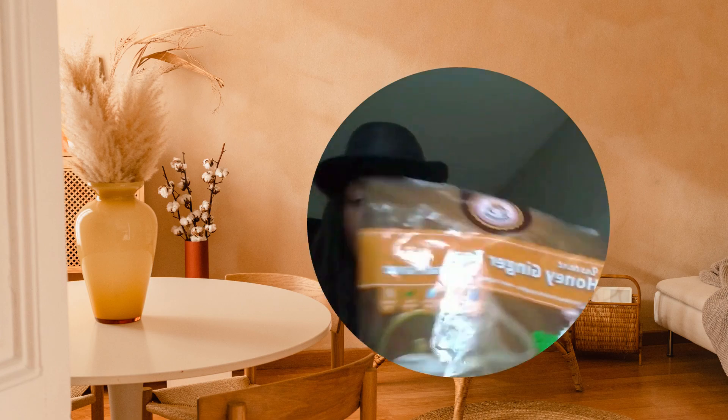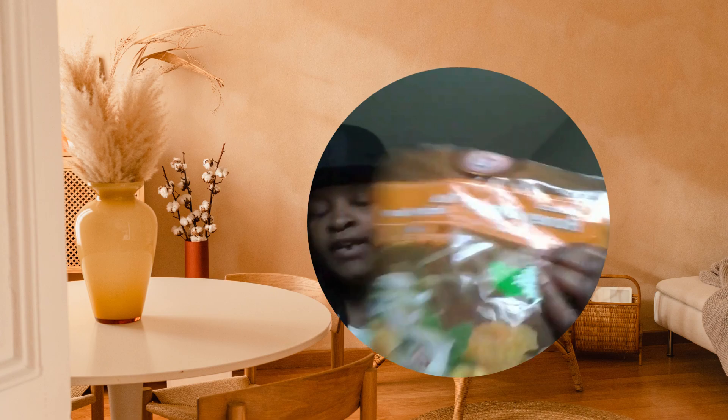This is the original flavor. They got two flavors — one has turmeric, this is the original flavor, and there's also a lemon flavored one. These packets are dope and great.